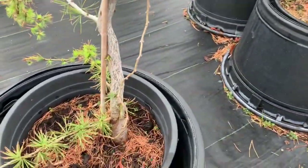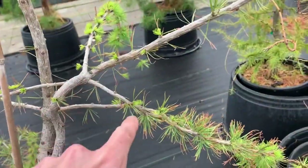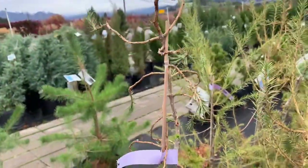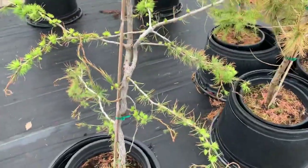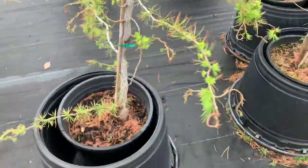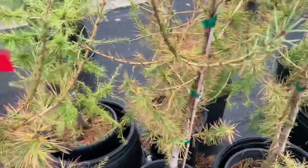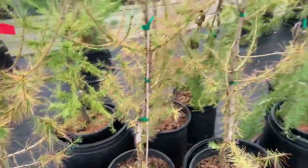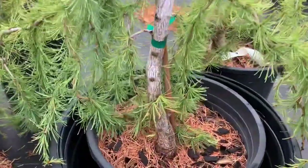Contorted European larch — never seen that before, but look at that. Up here it's just gnarly. I love the larch. I'm not going to get this one, it's $85, but that's really awesome. Here's some regular Siberian larch, and again here's another European contorted one — look at that bending.